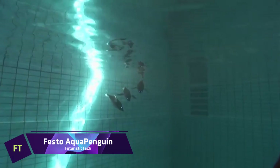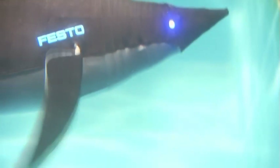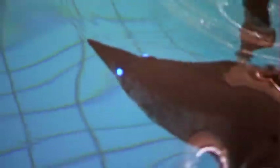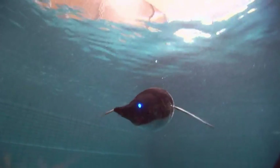A bionic penguin, the Festo Aqua Penguin moves and acts just like a real penguin. Designed to operate autonomously in any direction, even in confined locations, it can explore underwater with ease. Additionally, it possesses a unique 3D sonar that allows it to converse with fellow Aqua Penguins, much like dolphins. Because of its fin ray structure, which is based on the fish's tail fin, the Aqua Penguin's hull is flexible and can curve around any point of pressure.